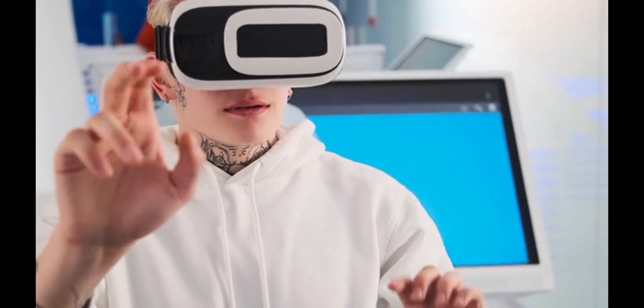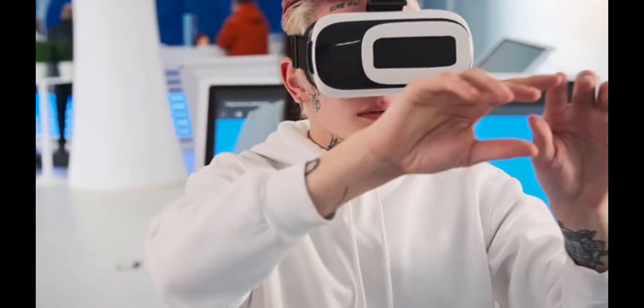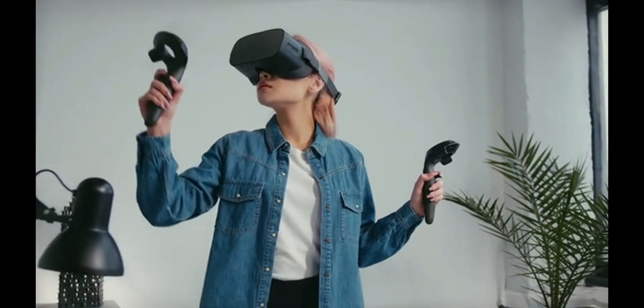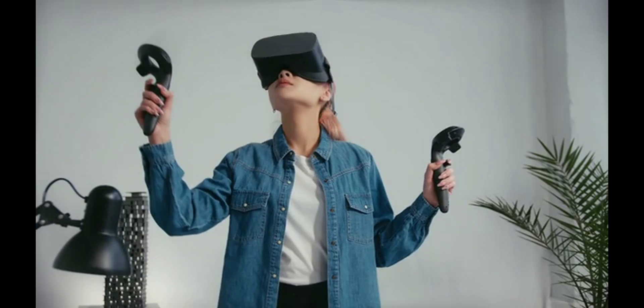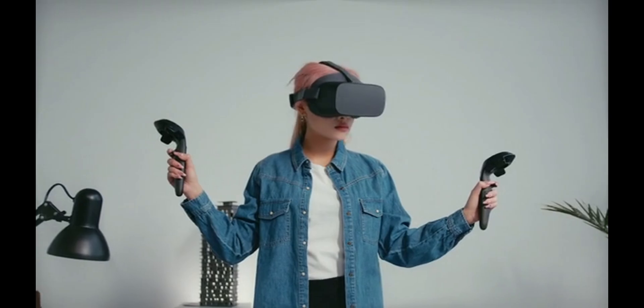Are you ready to step into the future of gaming and experience worlds like never before? The realm of virtual reality is no longer a distant dream — it's here, and it's more immersive than ever. But with so many VR headsets on the market, how do you choose the right one?